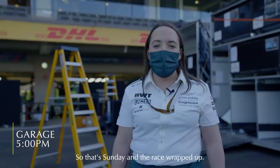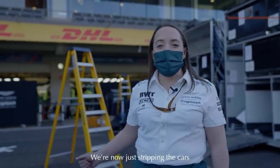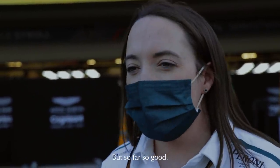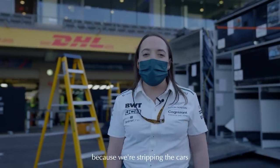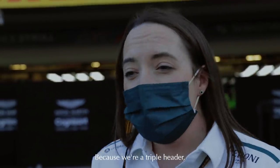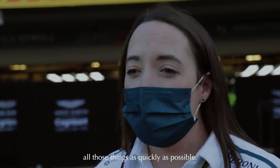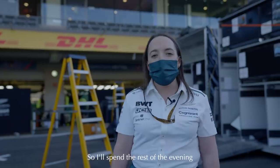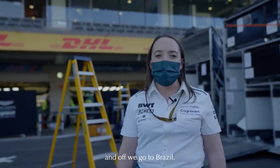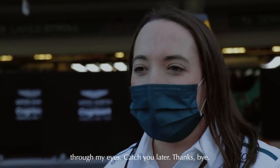So that's Sunday and the race wrapped up. Both cars finished, which is good from a reliability point of view. We're now just stripping the cars and seeing if there's any damage, but so far so good. Sunday evenings tend to be very busy because we're stripping the cars and seeing if there's any broken parts that need to be replaced or repaired for the next race. Because we're a triple header, the next race is only next week, so it's more important to find all those things as quickly as possible. I'll spend the rest of the evening going over the cars, making sure everything is good, and then pack up and off we go to Brazil. Hope you enjoyed seeing the weekend through my eyes. Catch you later. Thanks. Bye.